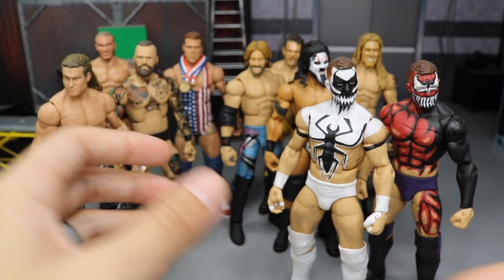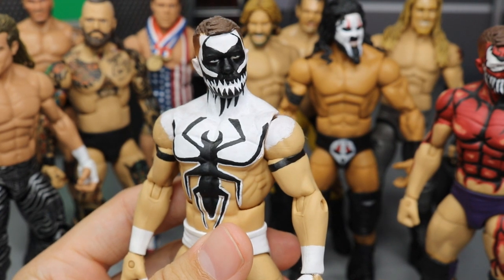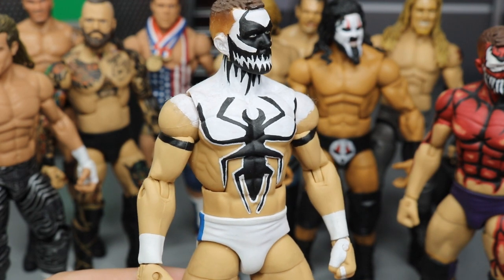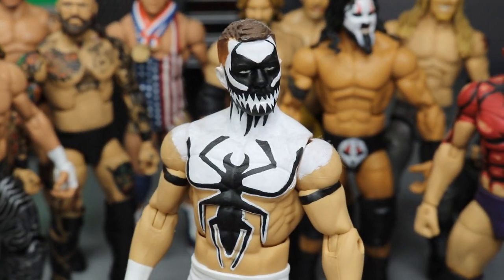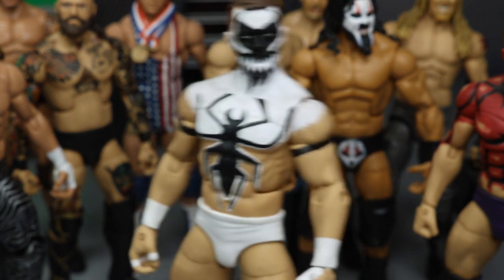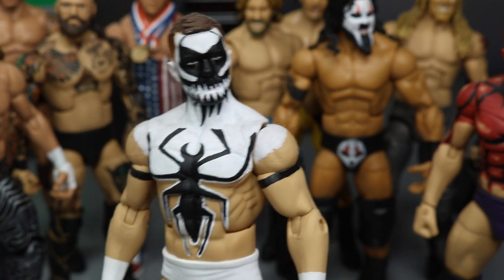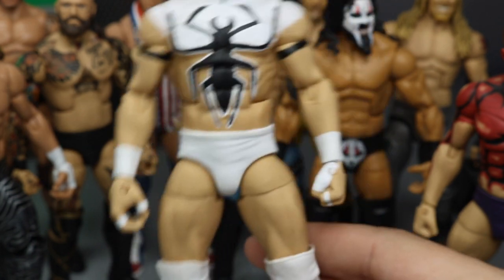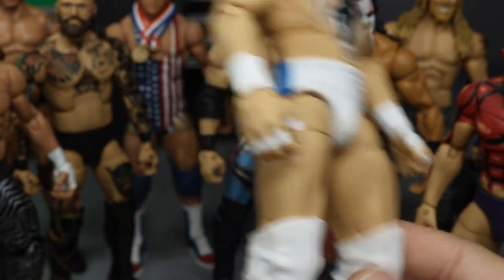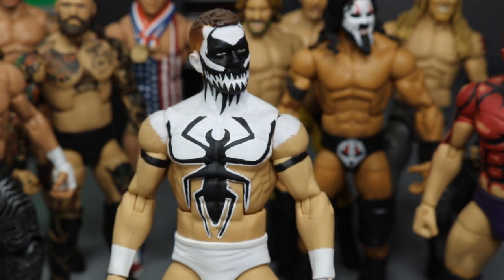We also have the Venom Prince Devit from his indie days. You can see the Venom face, the symbiote going all around, the black chest, the sleeved arm, and the Armani Exchange logo. Such clean paint apps — easily my favorite Balors in my collection. Another white outsole figure with even some white details thrown in. It really makes the figure pop when you have those white outsoles.